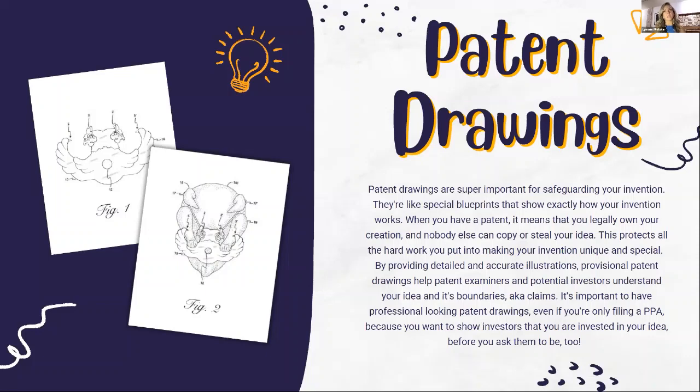The next thing we'll dive into is patent drawings. They're a little different from what you'd think of as a marketing material, but still very important in the process. Patent drawings are very important because they safeguard your invention — they're like special blueprints that show exactly how your invention works. When you have a patent, it means you legally own your creation and nobody else can copy or steal your idea.